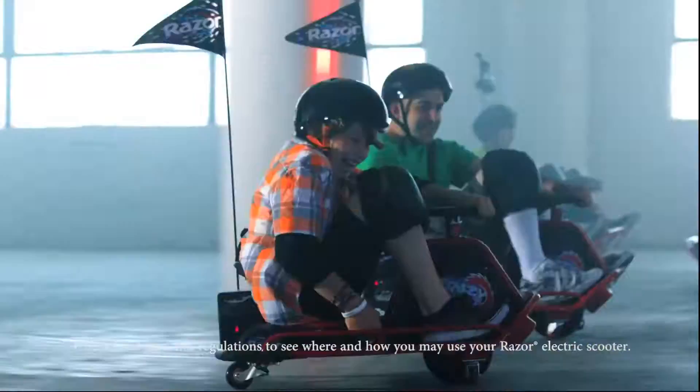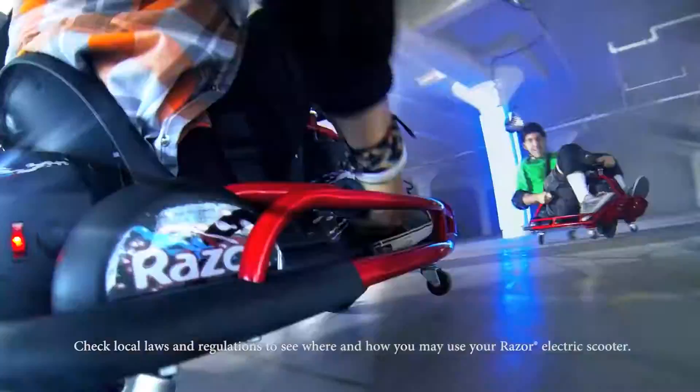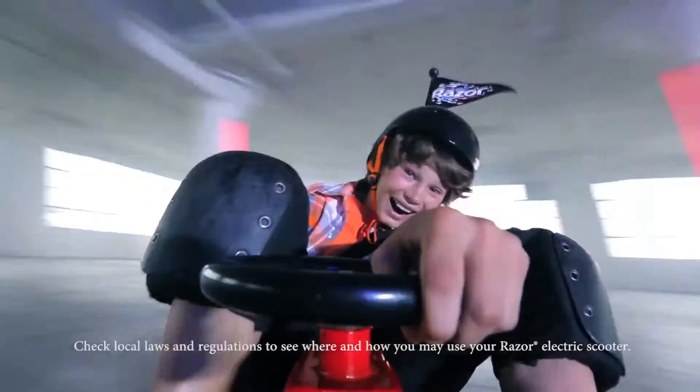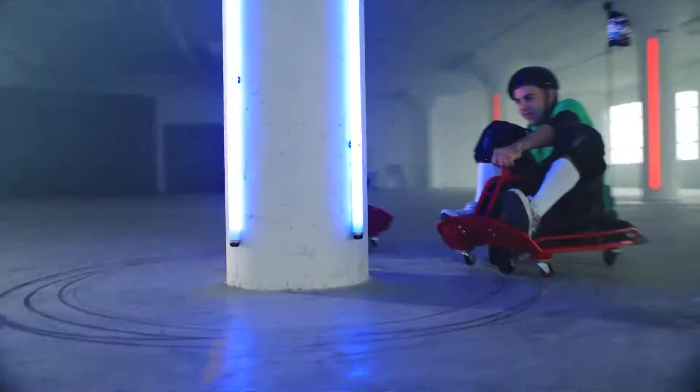Check out the awesome all-new electric Crazy Cart from Razor. With a cutting-edge lift-to-drift system, you just pull the drift bar, and the Crazy Cart can throw endless 360s or drift through super-tight corners. Crazy spins, crazy drifts, crazy fun.